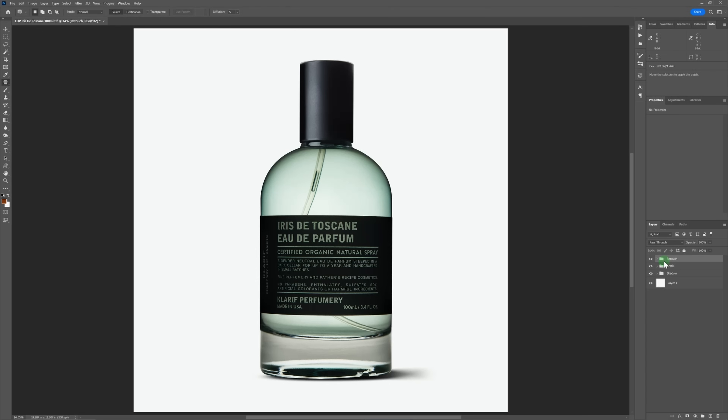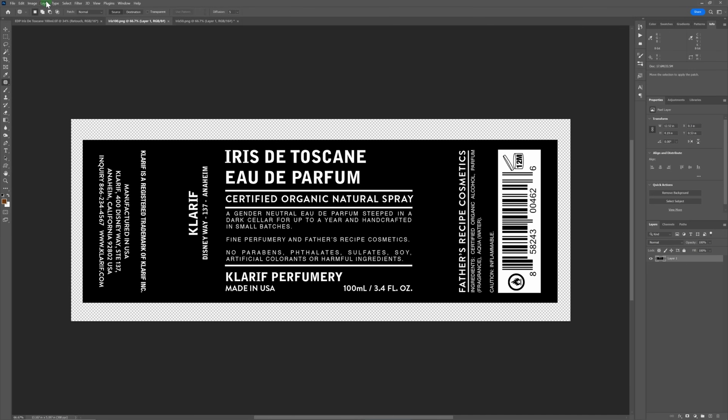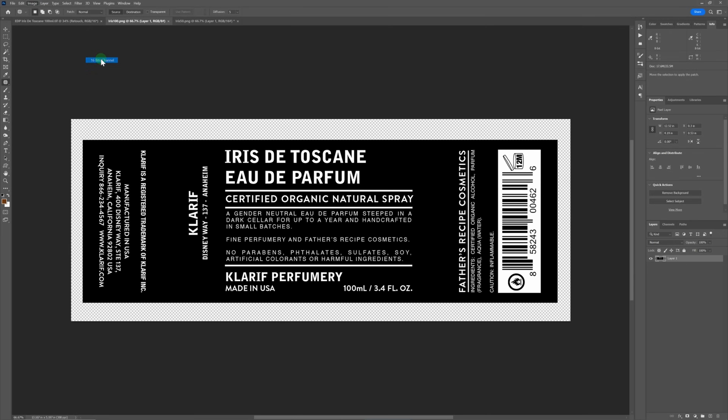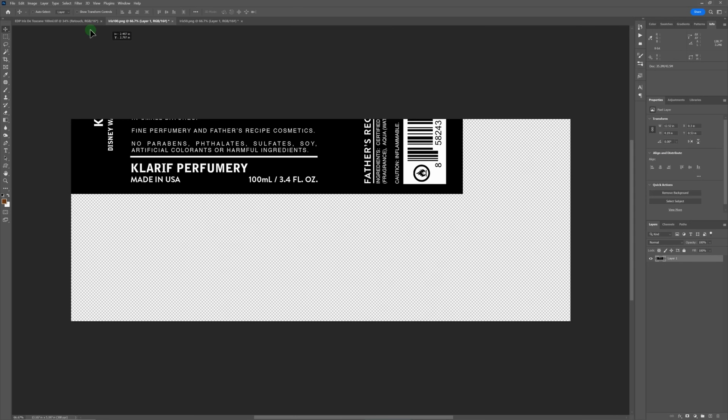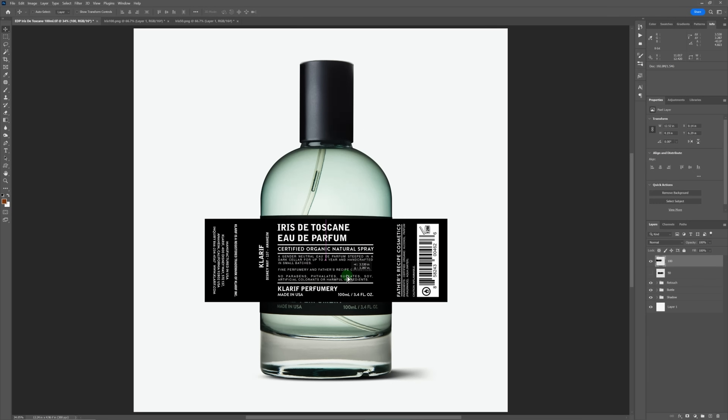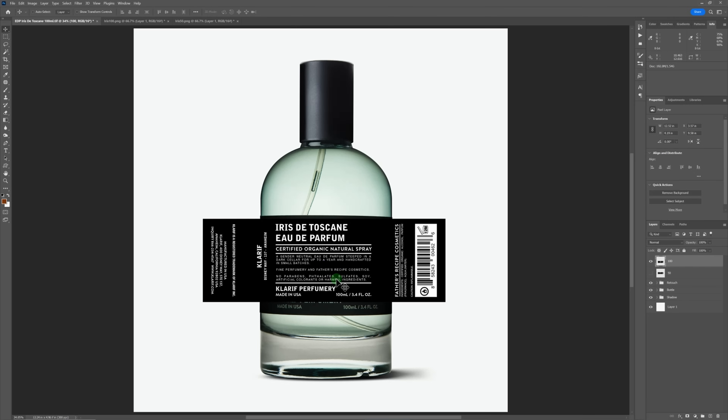Now on to the best part of this whole photo shoot — this one thing is going to save me so much time. The reason I wasn't concerned with how the label turned out during photography is because I'm not going to be using that at all. Instead, I'll be using the actual file that Clarif uses to print their labels. This is going to cut out so much time and work during this shoot, and in addition it provides a much more legible label for customers on the web.